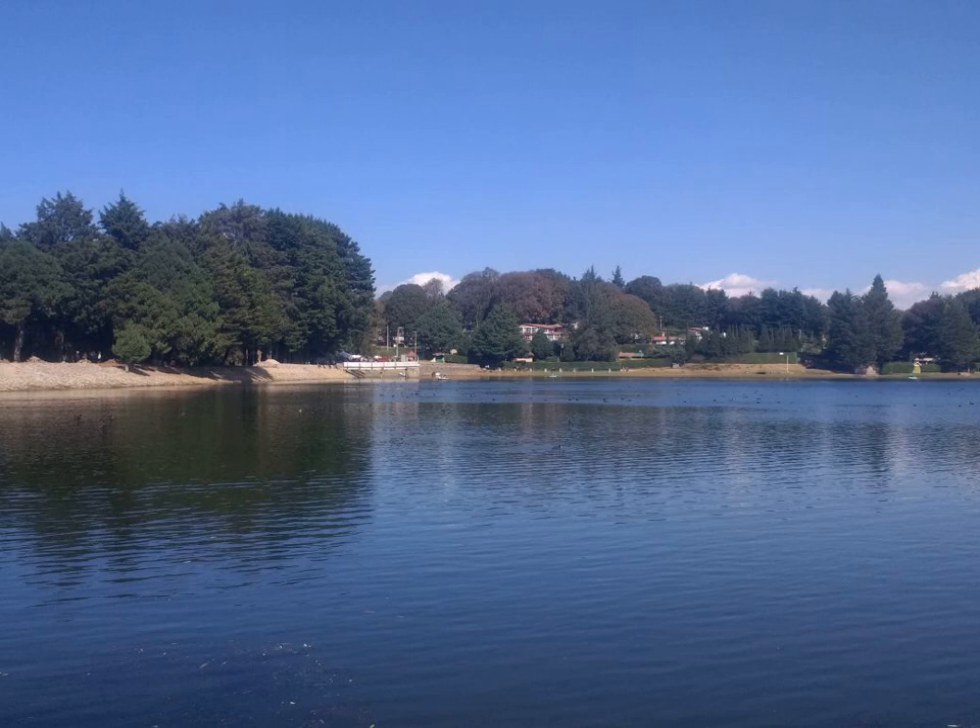Berberis vulgaris, also known as Common Barberry, European Barberry, or simply Barberry, is a shrub in the genus Berberis. It produces edible but sharply acidic berries, which people in many countries eat as a tart and refreshing fruit.